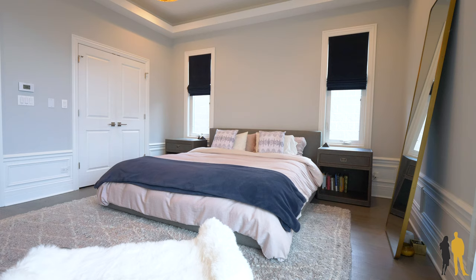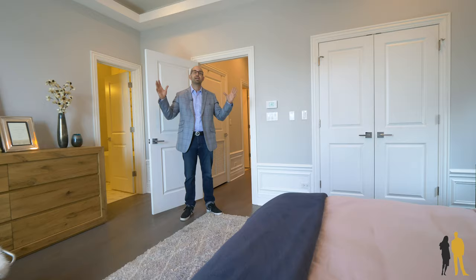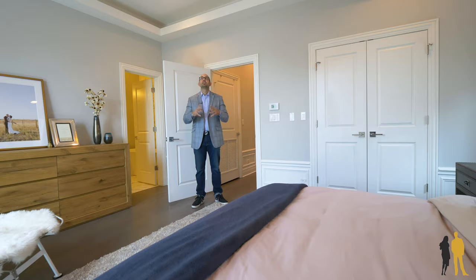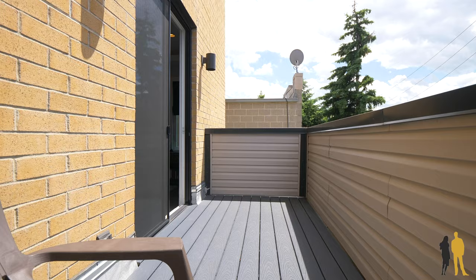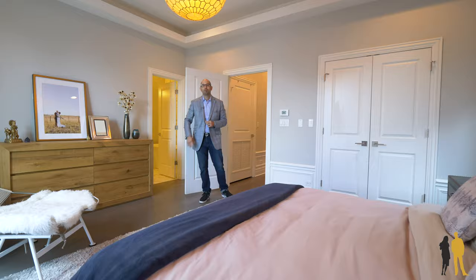As we enter into the master bedroom, you're going to see a great space. You've got tray ceilings, speakers for sound, a huge master closet, a private master deck, and a beautifully spa-inspired bathroom which I want to show you right now.